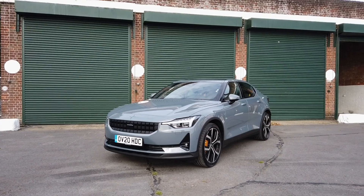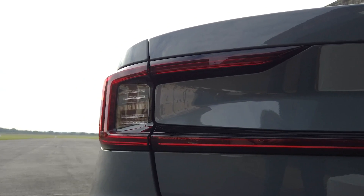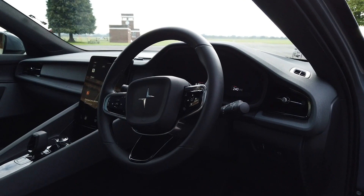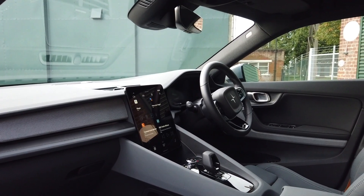The Polestar 2 has 402 brake horsepower and four-wheel drive. Interestingly, Polestar have swerved the temptation to give it an astronomical 0-62 time, which is very easy to do with electric cars, because they're focusing on quality and drivability rather than going for the low-hanging fruit of YouTube drag videos. Don't mention the Tesla Model 3 — but that is kind of what they're going for. It is a direct Tesla Model 3 rival and I think it's the first manufacturer that could possibly give Tesla something to worry about.